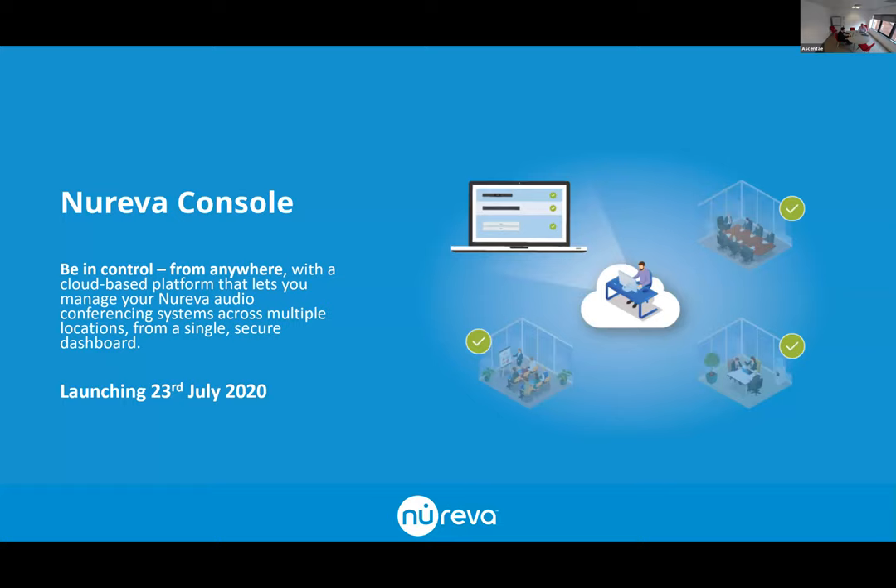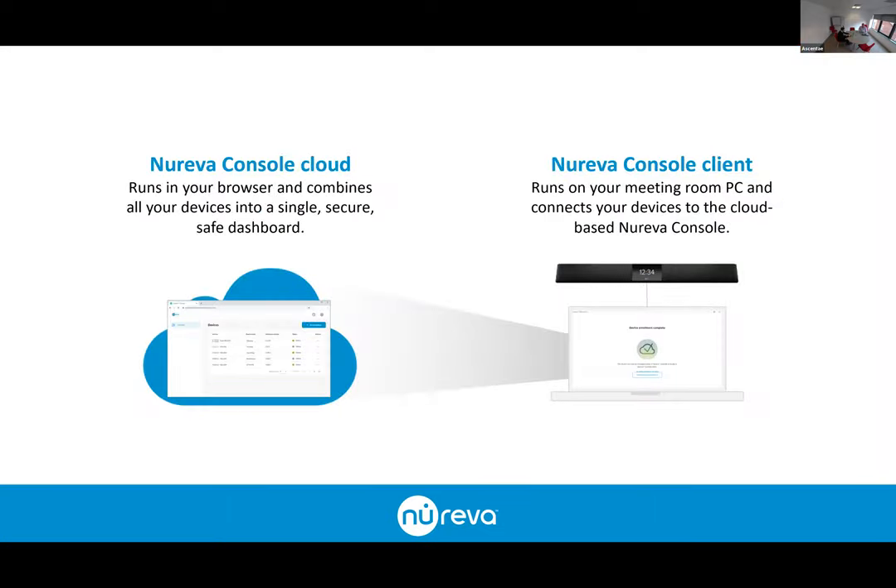Nureva Console is officially being launched this month. The platform is free — it's an upgrade to what is currently an in-room piece of software called Room Manager, being replaced with Console. Console is a cloud-based platform available through a web browser that provides a central secure dashboard where you can manage all of your devices. There are two sides to Console: the cloud dashboard and the Console client, which you install on your local device — it pairs the HDL hardware connected via USB and registers it into the platform.